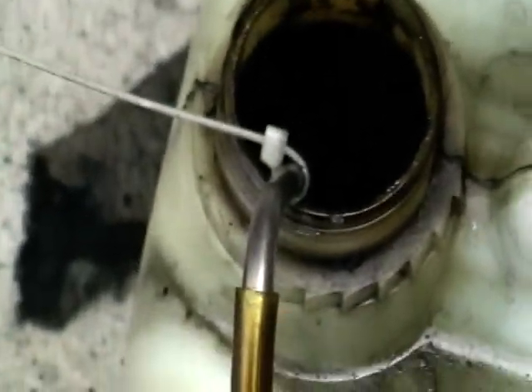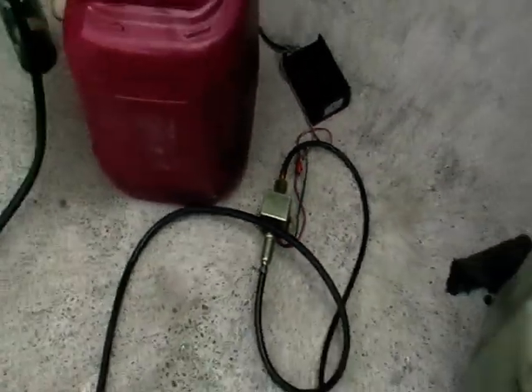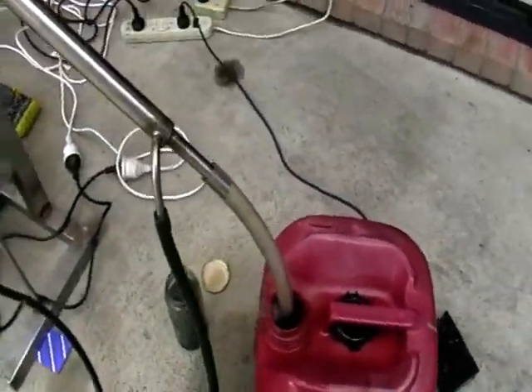This weighs about 10 kg — just kidding of course. So here's a pump, and here's the processing unit.